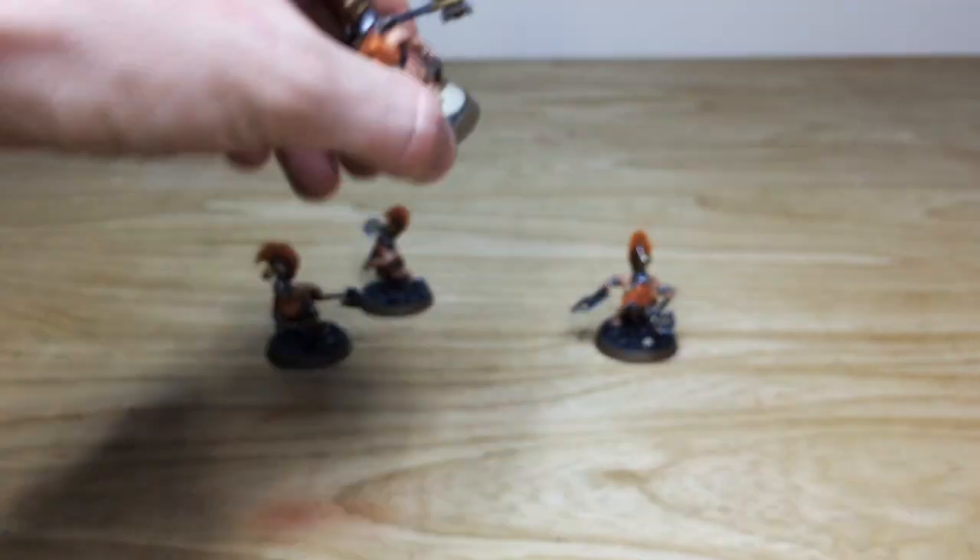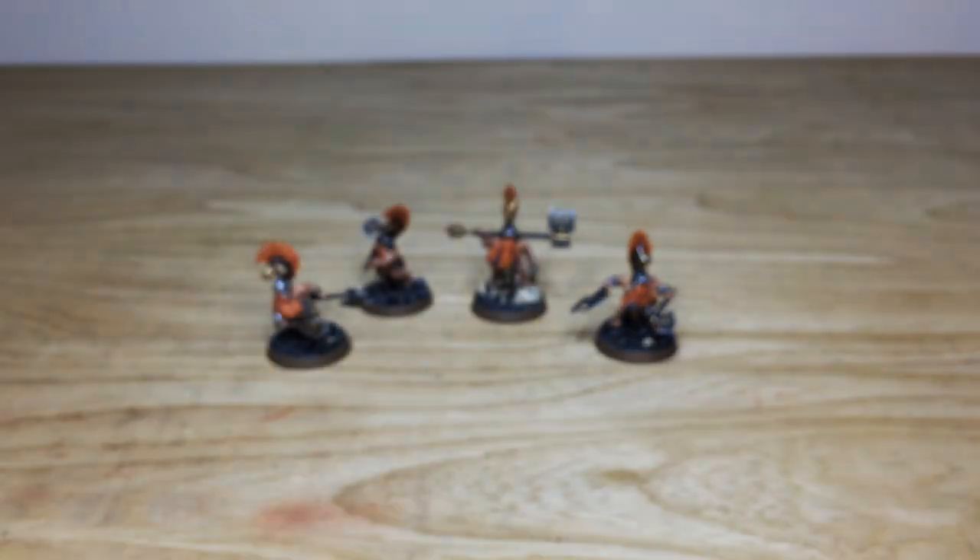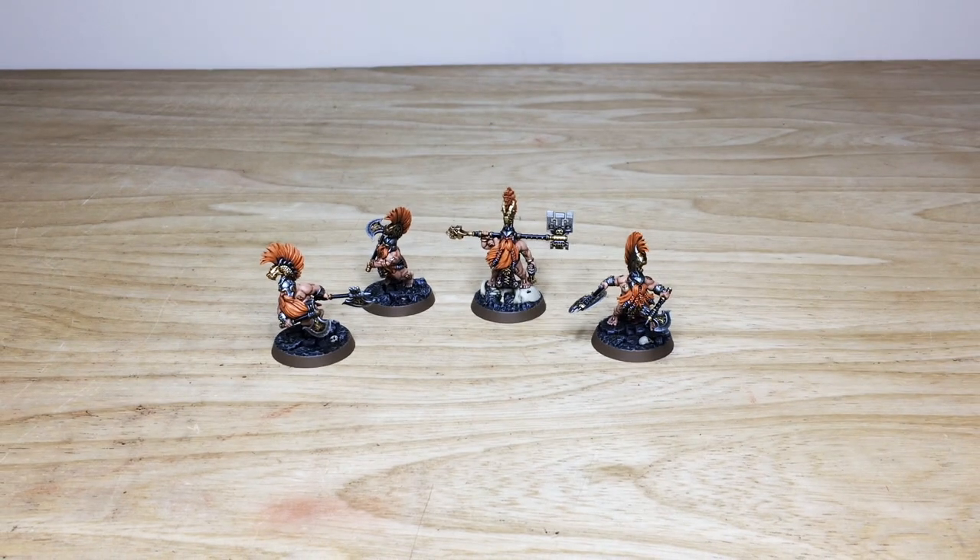Overall, a lovely project for us to work on here at Siege. These are all finished up now — I know Keith had a great time, and they're going to be heading to their client.